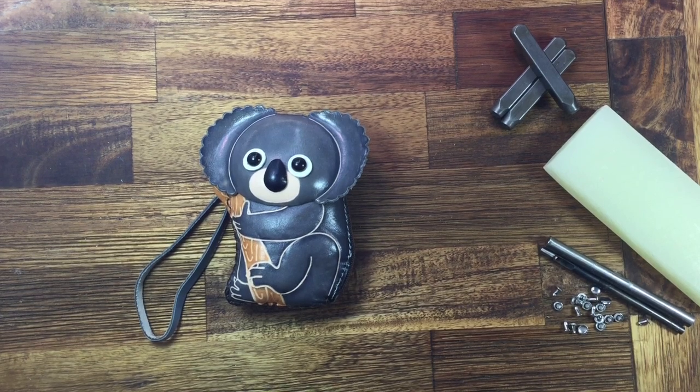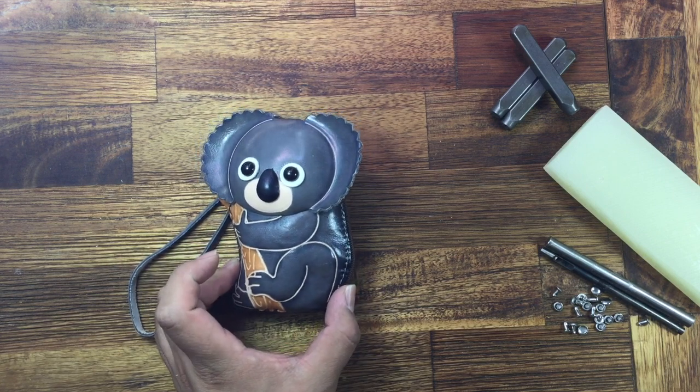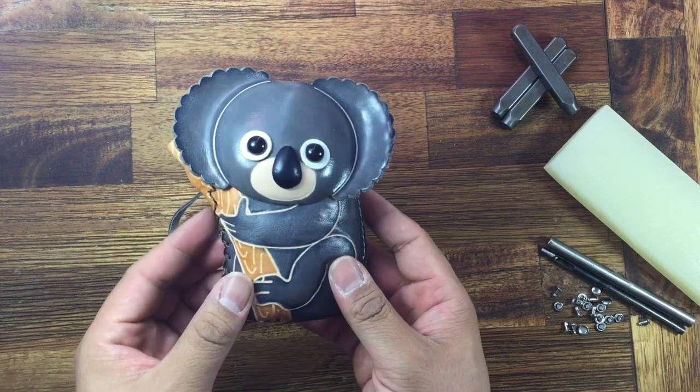Hello everyone, welcome to Purse Work. Today I'm introducing our popular Great Koala purse. This one is leather and handmade.